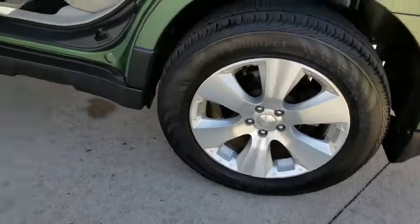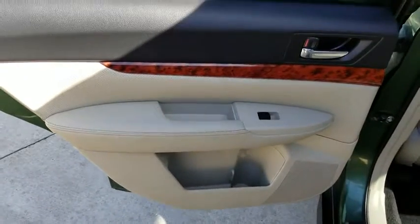Four-wheel disc brakes, aluminum wheels, cruise control, floor mats, climate control.